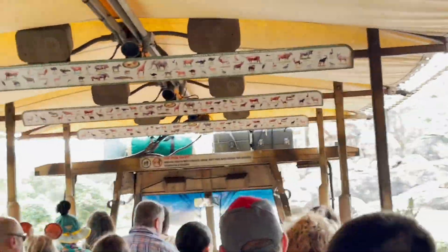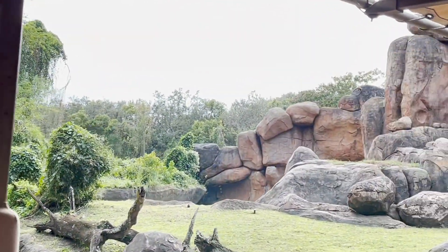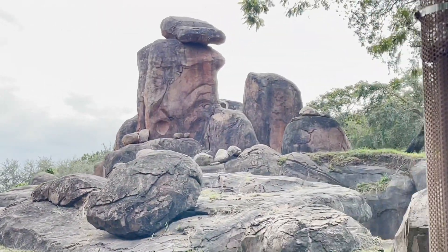This big rock formation here is called a kopje. Kopje rocks are favorite hangouts for large predators. They use them as lookout towers where they can survey the savannah for prey.